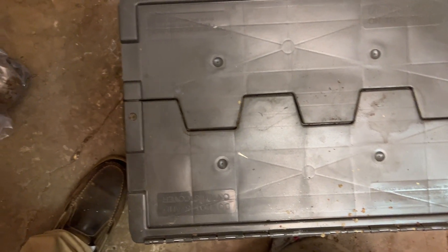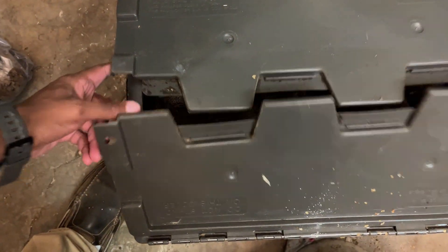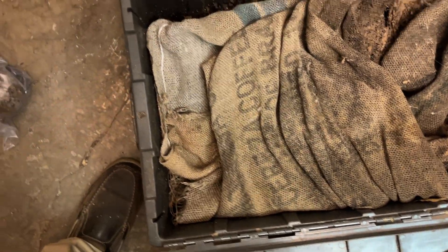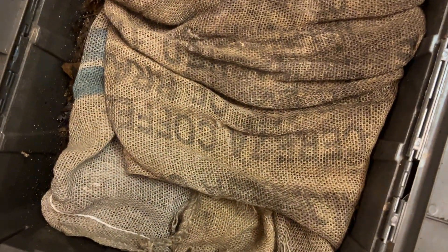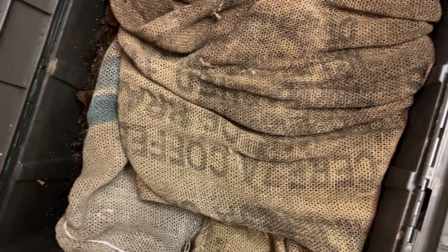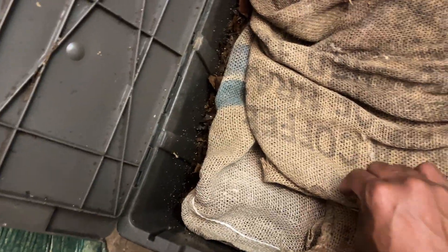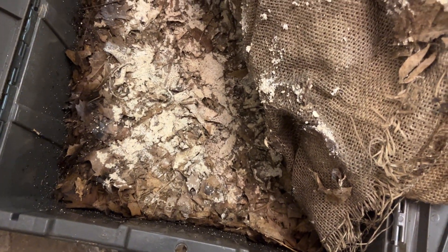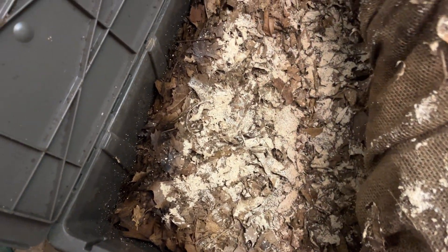Let's go ahead and open this up. Last time we were in here, we added in some coconut shell, and we also added in a piece of frozen watermelon. I imagine that the watermelon has gone. Look at the size of these roly-polies — it is just incredible to see. They are everywhere. I have not seen so many roly-polies moving so fast.